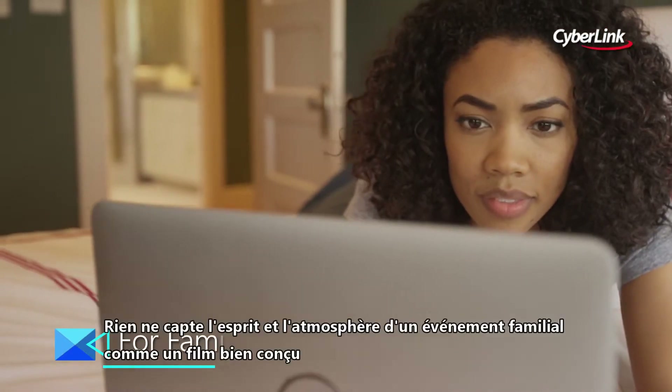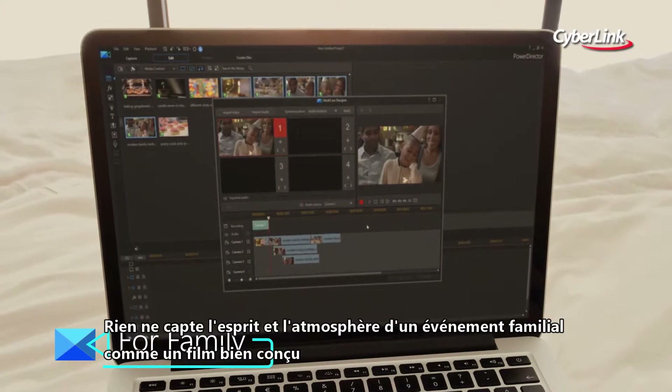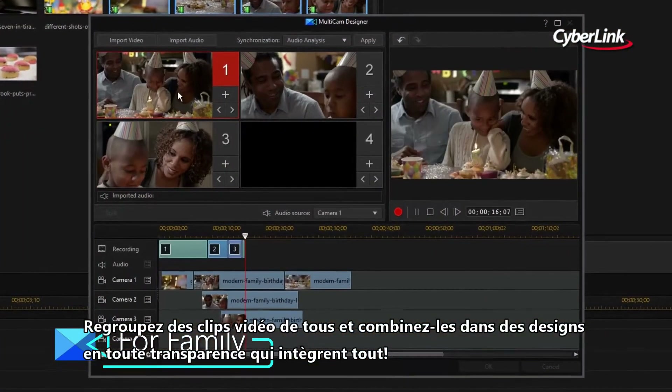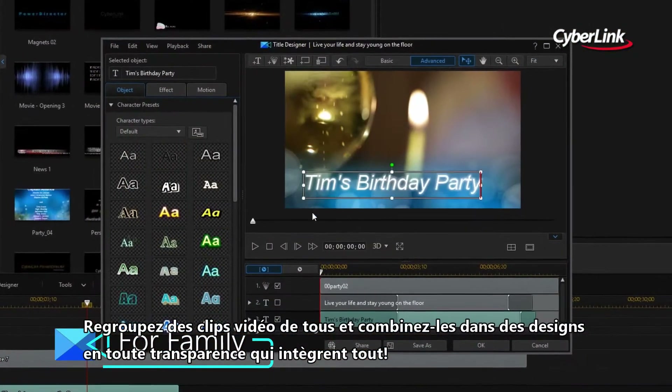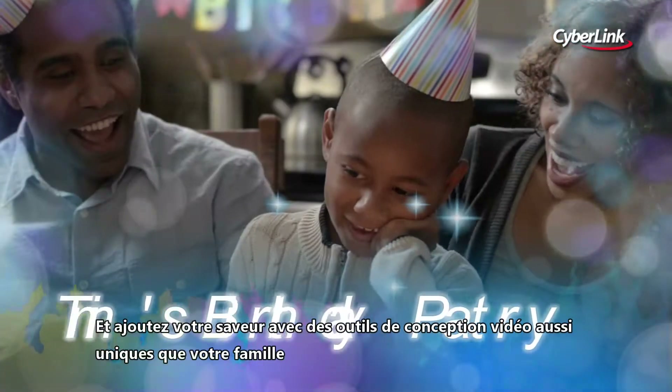Nothing captures the spirit and atmosphere of a family event like a well-crafted movie. Gather up video clips from everyone and combine them in seamless designs that take it all in. And throw in your own flavour with video design tools as unique as your family.